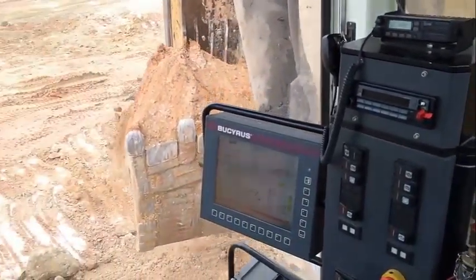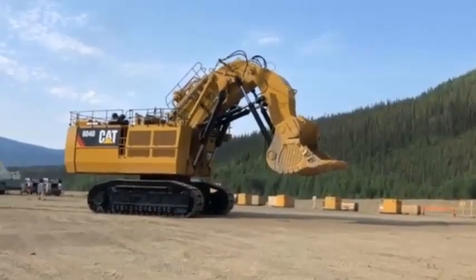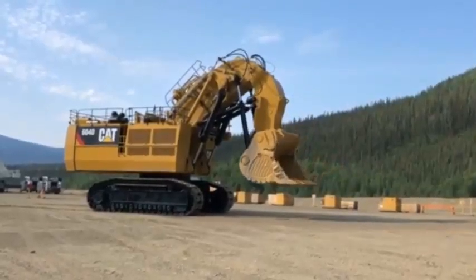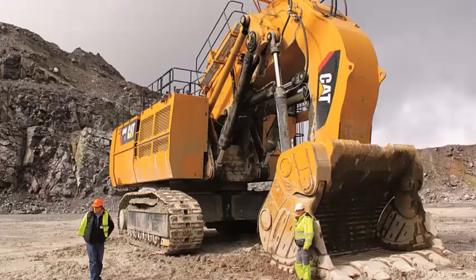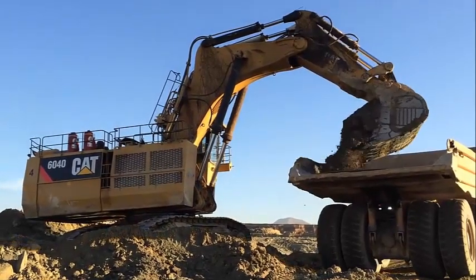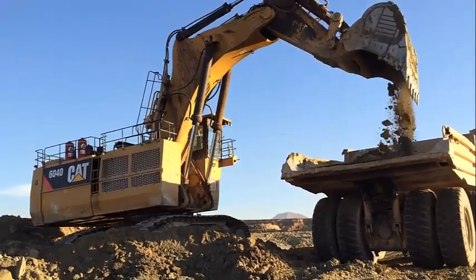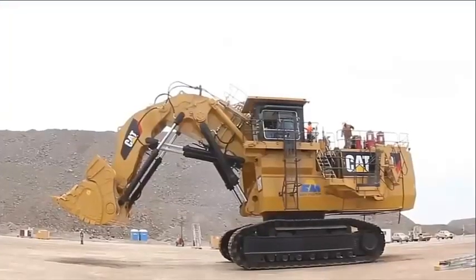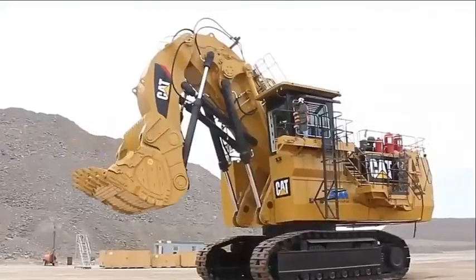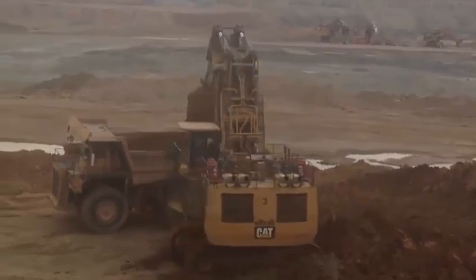The 6040 excavator is also well suited for construction applications. It is perfect for quickly and effectively excavating and moving large amounts of material thanks to its strong engine and sophisticated hydraulic system, and can be used for foundation work, land leveling, and creating roads. The excavator is also used for earth moving applications such as trench digging, foundation excavation, and moving soil and rock, thanks to its high bucket capacity and strong engine.